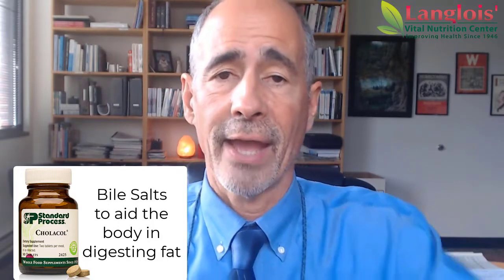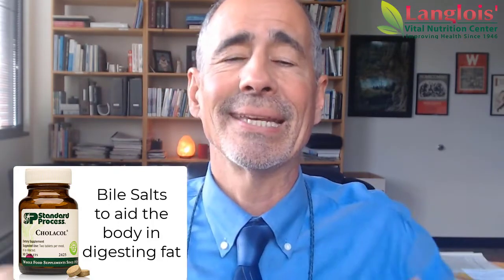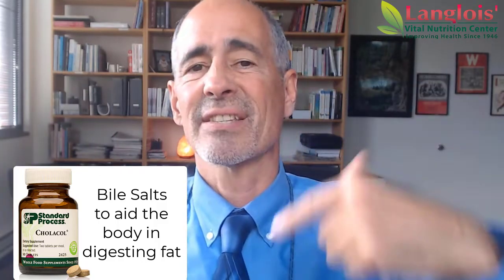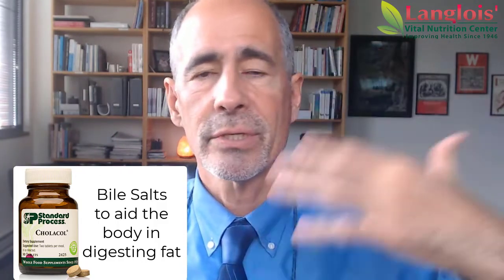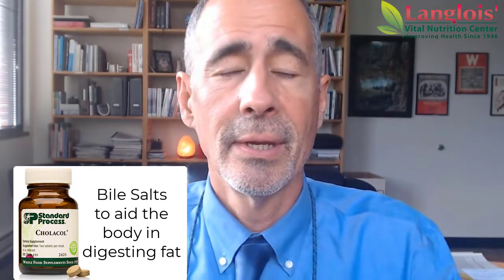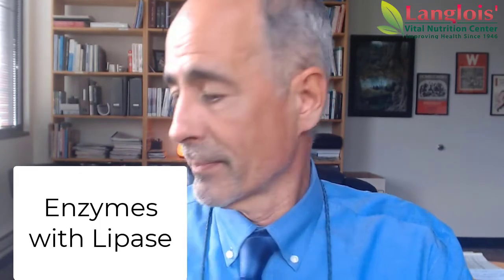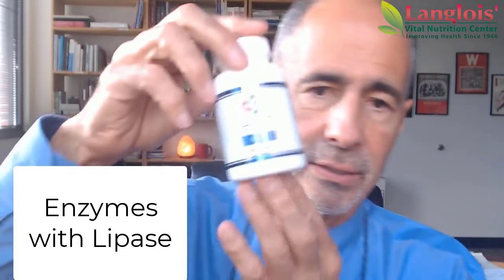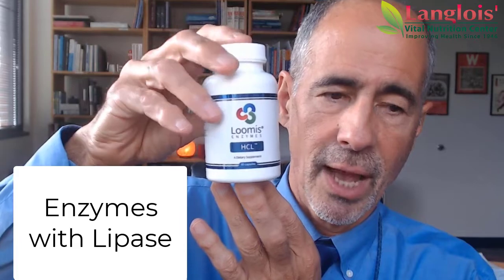You need to digest your fats because parts of your body are made out of fat. Also, your fat-soluble vitamins — for your immune system, your brain, your eyes — and you could go on and on. So also enzymes: this is actually my personal favorite. I like the Loomis enzymes a lot.